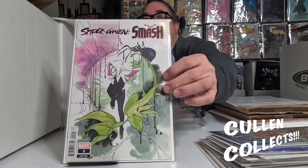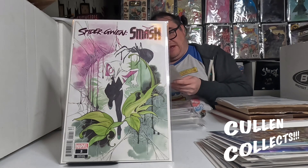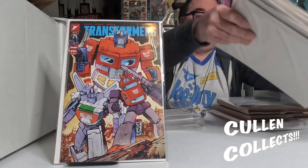Next we have this amazing cover by Peach Momoko of Spider-Gwen Smash number two — I absolutely love this, it is gorgeous. And we have this awesome number four cover of Transformers. I really like this cover; I really like Transformers a lot, so yeah, that's pretty cool.